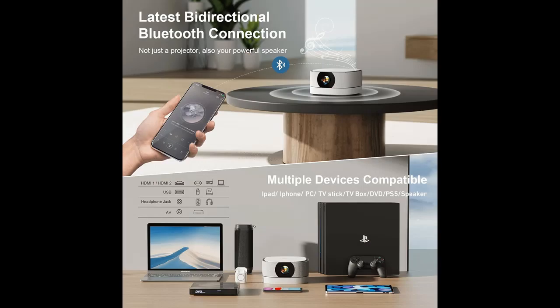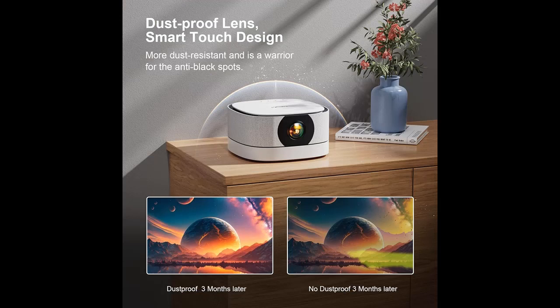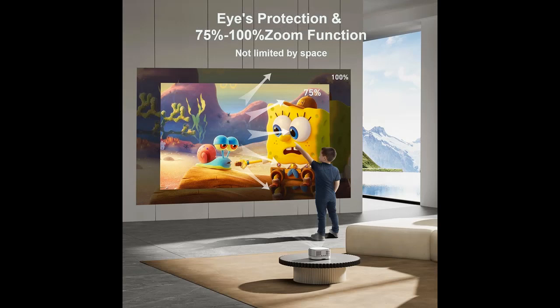Seamless connectivity with dual-band Wi-Fi and Bluetooth. Built-in 2.4G plus 5G dual-band Wi-Fi ensures a stable and powerful connection, even through walls. With the latest Bluetooth 5.2 technology, your device connects faster and remains stable with minimal interference. This Bluetooth projector for iPhone is compatible with tablets, phones, TV sticks, PS5, and various multimedia devices, offering both wired and wireless convenience for endless entertainment possibilities.